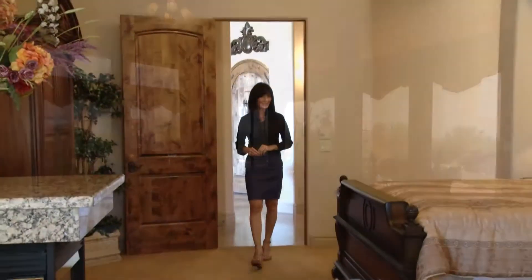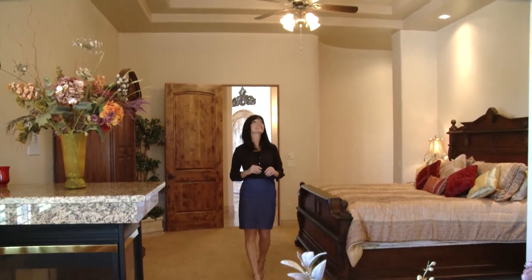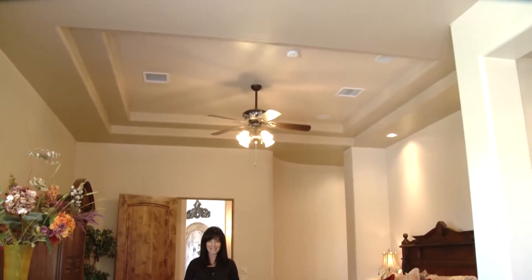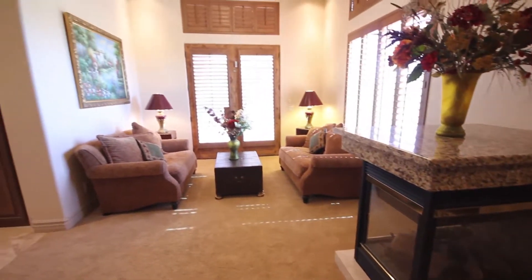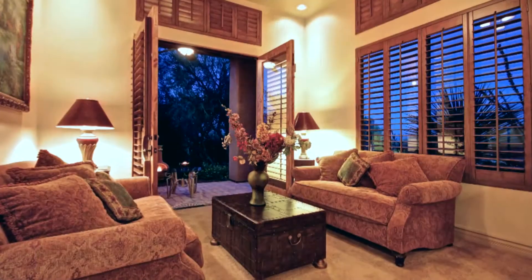The enchanting splendor continues in this oversized master bedroom. Soaring high ceilings and surround sound make this space your ultimate retreat. A cozy fireplace leads to the intimate sitting area and French doors open to a secluded covered patio.